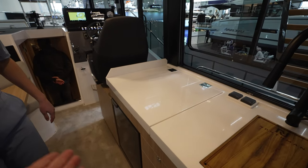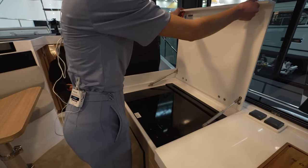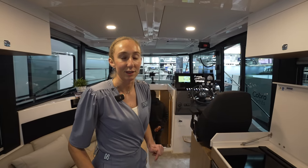This is the kitchen. We are on a diesel boat, so this is a cooking plate. But we also offer the yachts with an electric drivetrain — that's also possible.